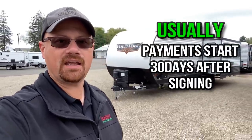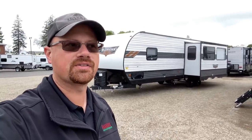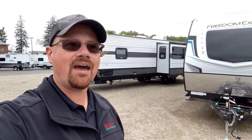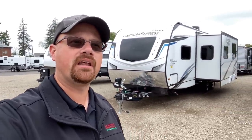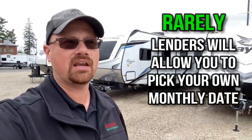Now, obviously this only applies to finance customers. People who just write a check and cash out — you're all set. But typically, the answer is 30 days after the contract signing date is when your first payment will be due. There will be a couple of lenders who sometimes will ask you when you would like your payment date, which is kind of cool, so you can sort of plan your bills accordingly.